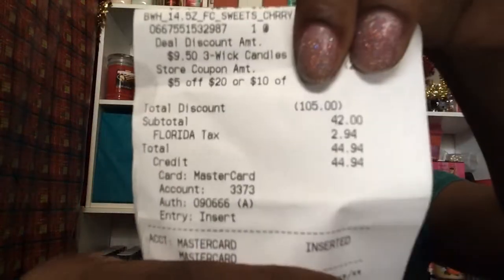On this transaction — at first they said you'd only be able to do one transaction when you hit the door. But you know, it's always that one person at the register who lets you do two transactions. This whole transaction was $7 a candle and it came out to $42 — with tax, $44.94. That was the first transaction.